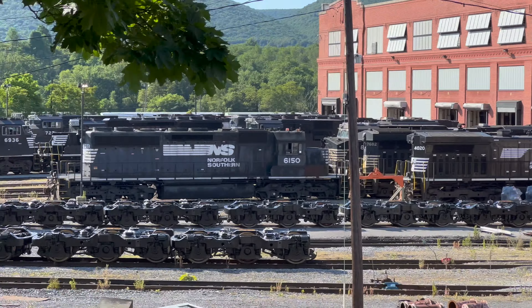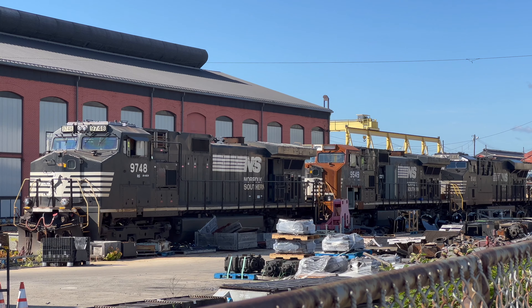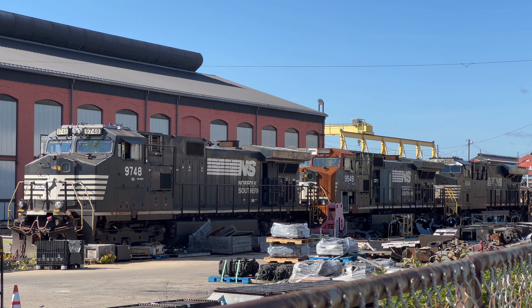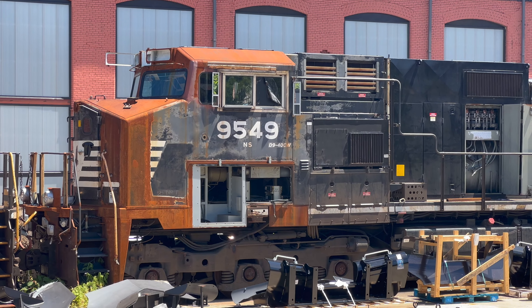It's thanks to old innovations like the turntable that new and modern facilities like Juniata Shops are able to keep Norfolk Southern's locomotives rolling. And there are a lot of them. It seems everywhere you look in Altoona, there's a locomotive awaiting repair. In addition to repair, Altoona also handles Norfolk Southern's extensive rebuild and revitalization program of outdated, broken-down, or worn-out locomotives.